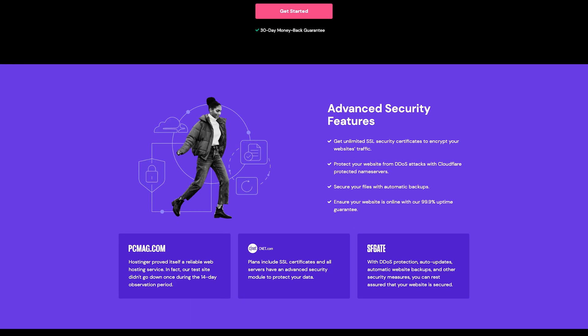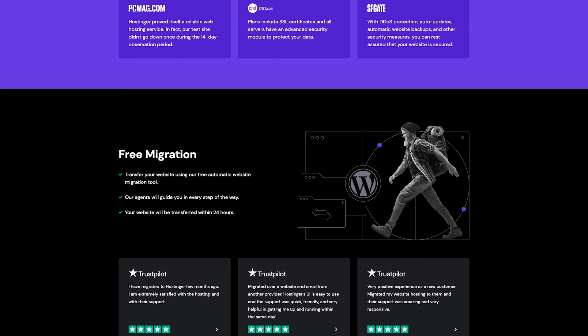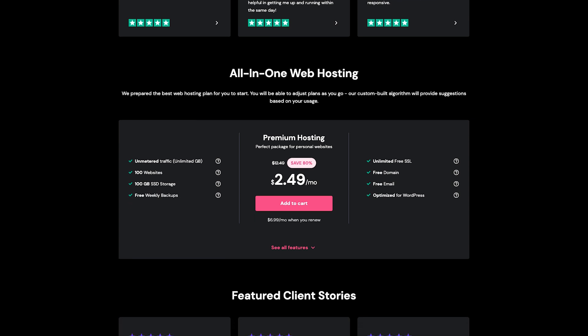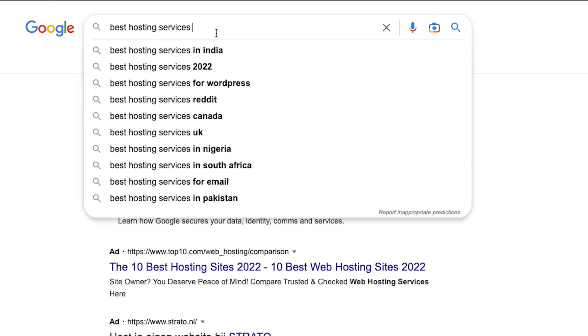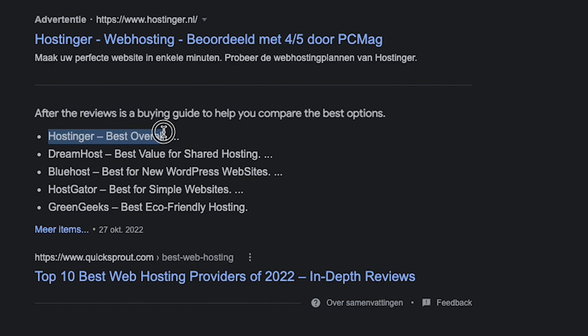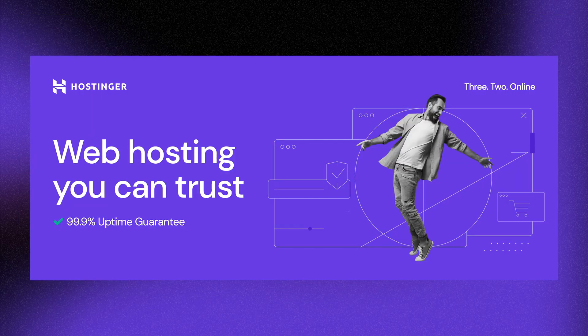For the advanced designers among us, Hostinger may offer you the solution to host your website or portfolio. Be sure to keep watching because I also have an extra discount code for you that applies on top of many other discounts at Hostinger. I just Googled 'best hosting service 2022' and there it was.